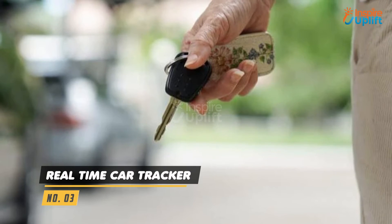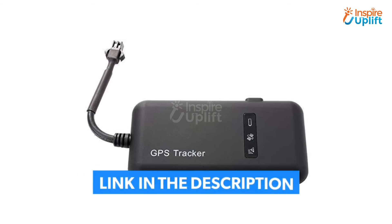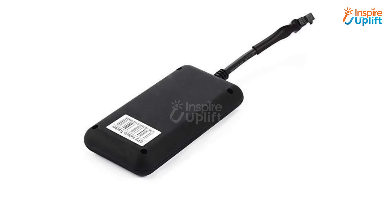At number 3 we have Real Time Car Tracker. This affordable GPS tracker ingeniously tracks your car in mere seconds. Get ahead of unfavorable circumstances with this car tracker that will ensure a quick recovery of your lost car.